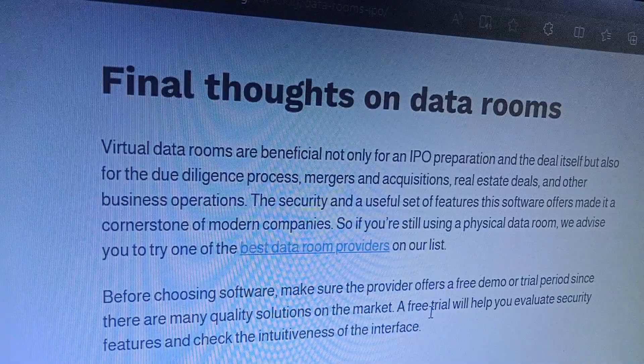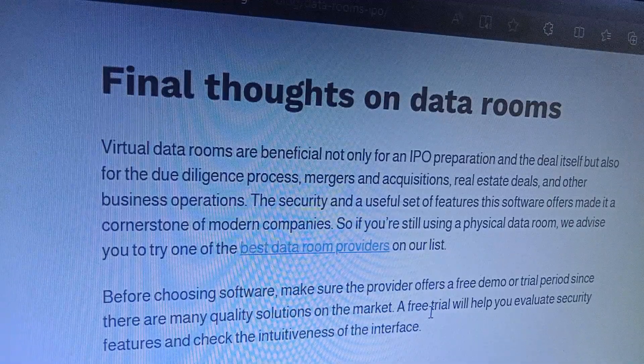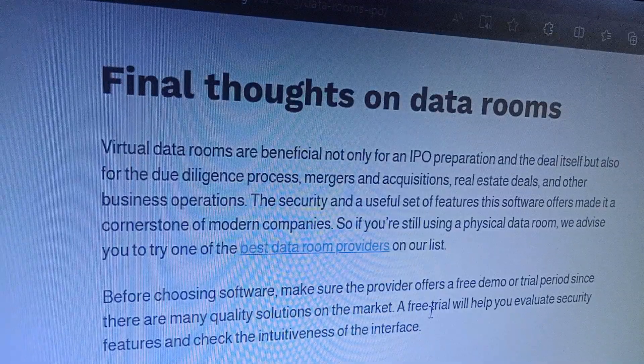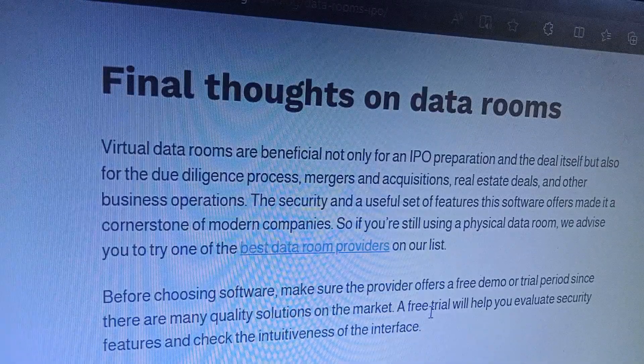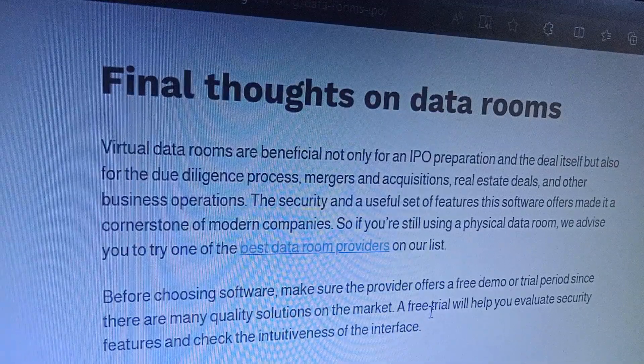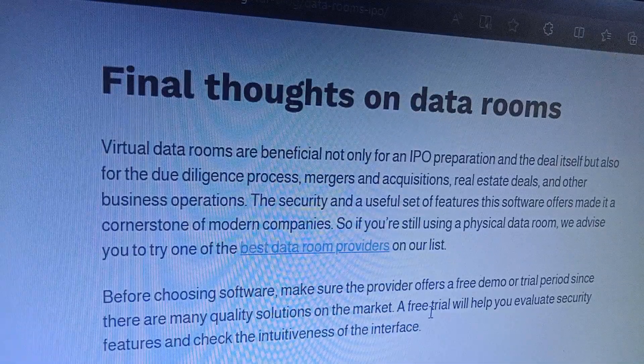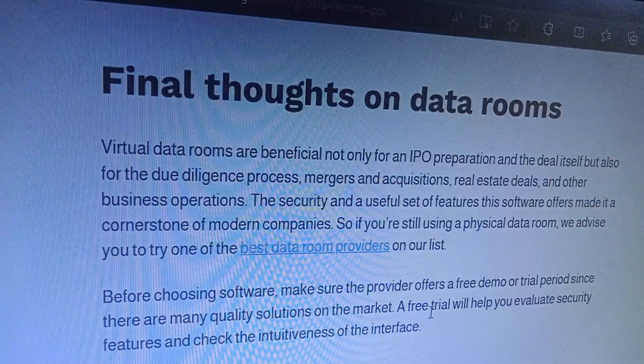Final thoughts on data rooms. Virtual data rooms are beneficial not only for IPO preparation and the deal itself, but also for the due diligence process, merger and acquisition deals, real estate deals, and other business operations with security and a useful set of filters.